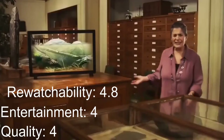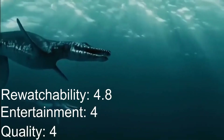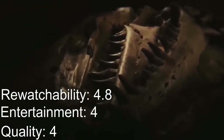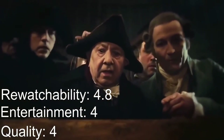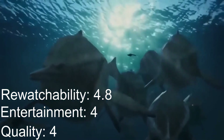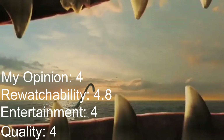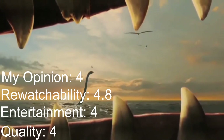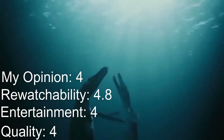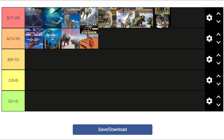Rewatchability I'd give it a 4.8. Like Sea Monsters it's only 40 minutes, but also like Sea Monsters it's not as entertaining, so you might not find a reason to rewatch it. There's even less action here, so if you didn't enjoy it a lot the first time you're not going to find a reason to rewatch it. For my personal opinion I'd give it a 4 — it's not one of my favorites but I did watch it quite a lot in the past and do revisit it from time to time. That brings it to a total score of 16.8, landing solidly in the A tier just below Walking with Dinosaurs.